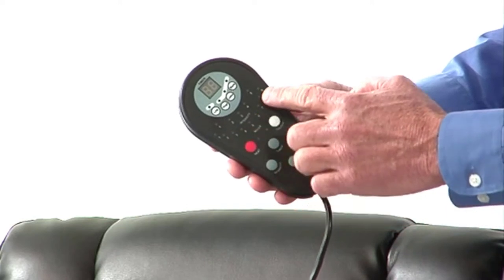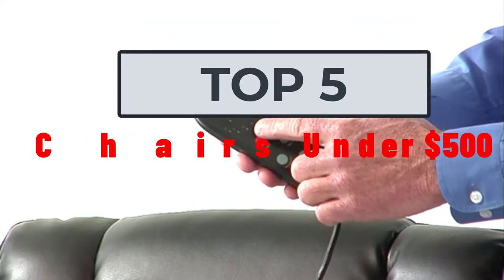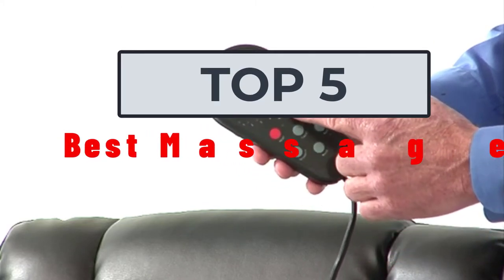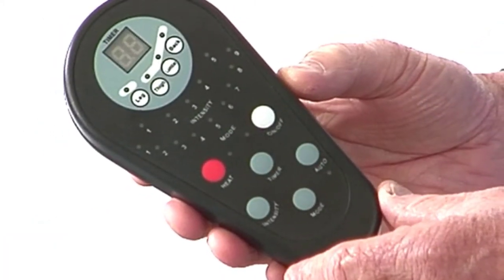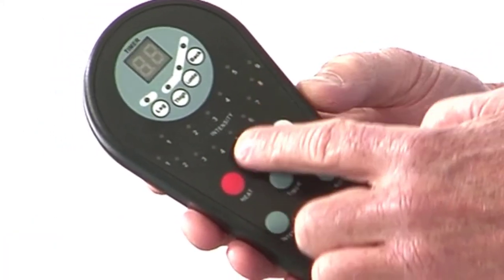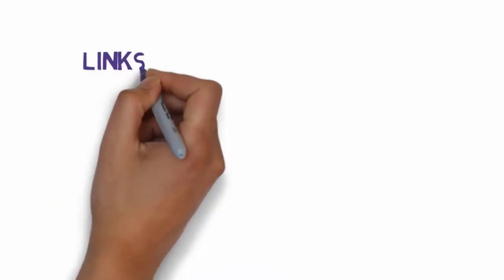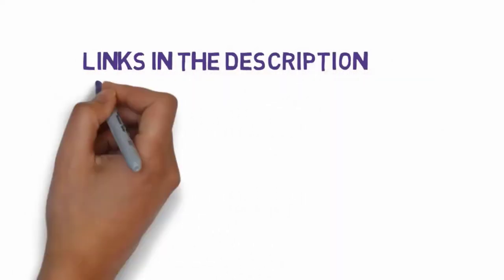Hi, welcome to my video. Today I will help you choose the four best massage chairs under five hundred dollars on the market. I have made this based on my personal research and I try to list those based on price, quality, and more. I have included links in the description so make sure you check those out to see which one is in your budget range.